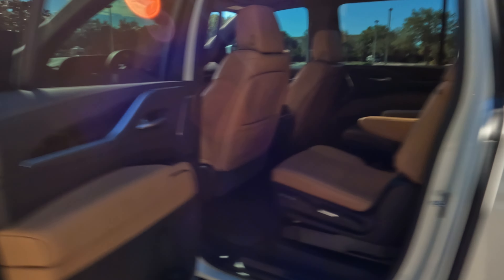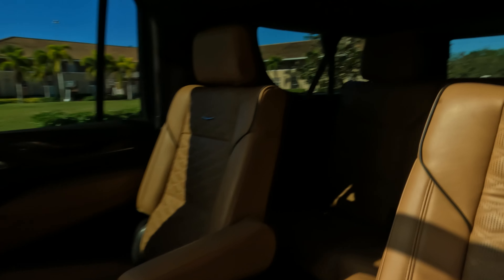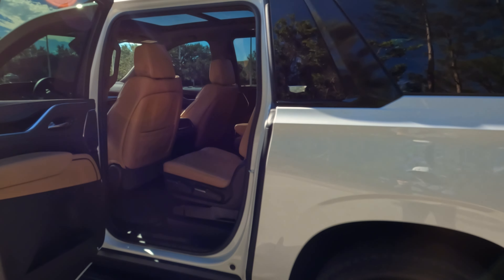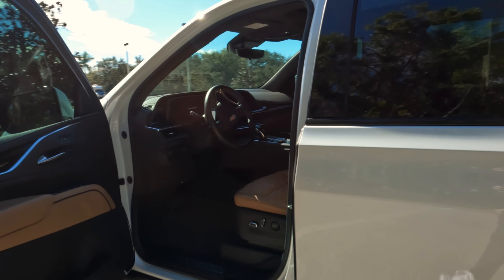You can see that gorgeous white tri-coat in the sun. This has the captain's chairs with the optional three seats in the back. Gorgeous brandy interior. Cadillac has really upgraded their interiors and the driver experience.